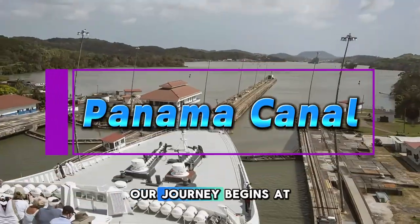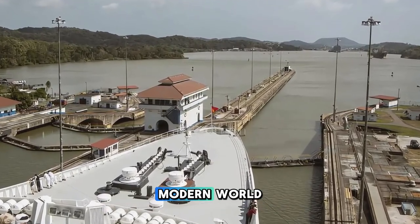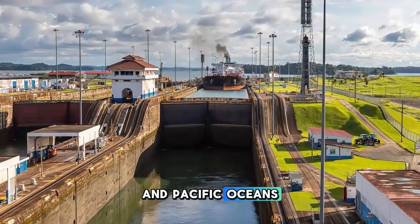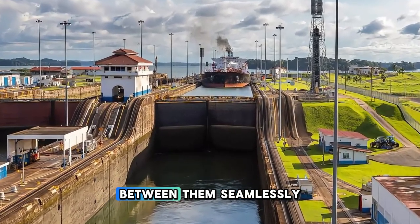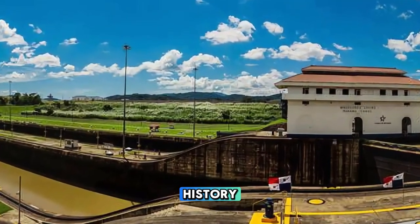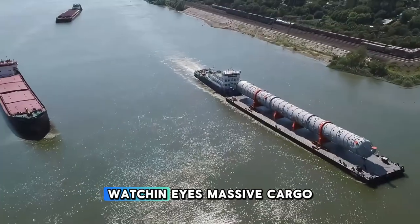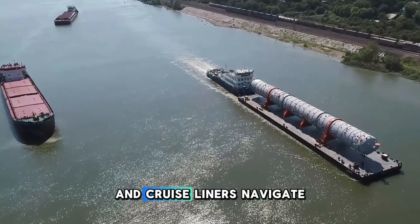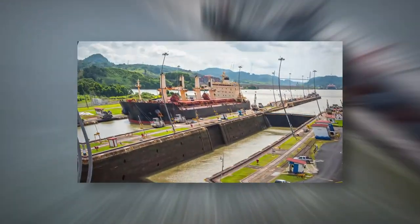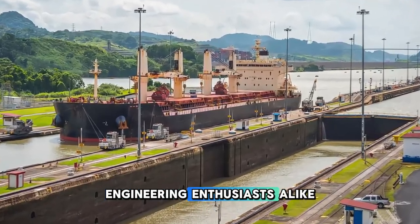Panama Canal. Our journey begins at the Panama Canal, one of the most engineering marvels of the modern world. Marvel at the monumental locks that connect the Atlantic and Pacific Oceans, allowing ships to traverse between them seamlessly. Visit the Miraflores Locks Visitor Center to learn about the history and significance of the canal through interactive exhibits and observation decks. Watch as massive cargo ships and cruise liners navigate through the locks, a testament to human ingenuity and perseverance. The Panama Canal is a must-visit destination for history buffs and engineering enthusiasts alike.